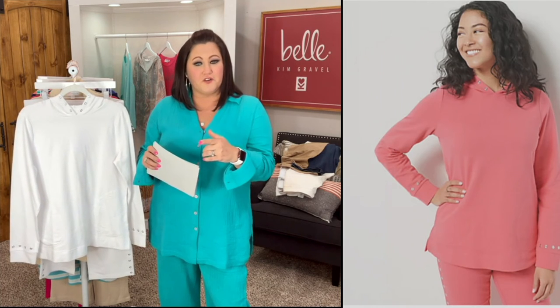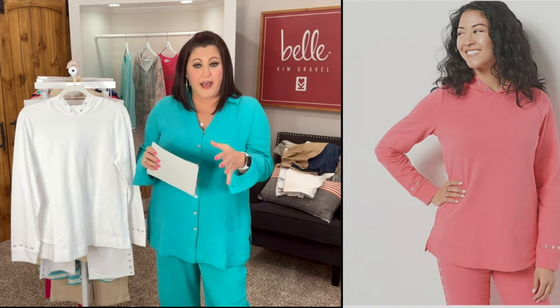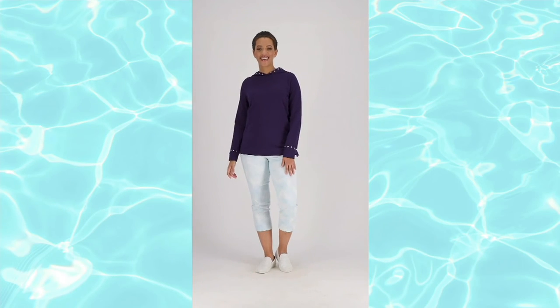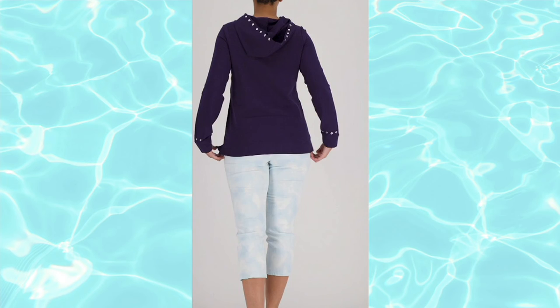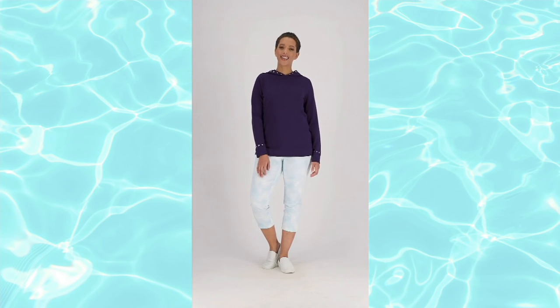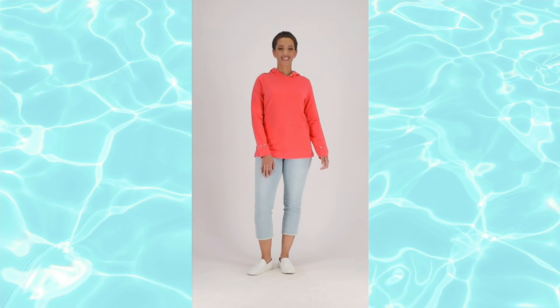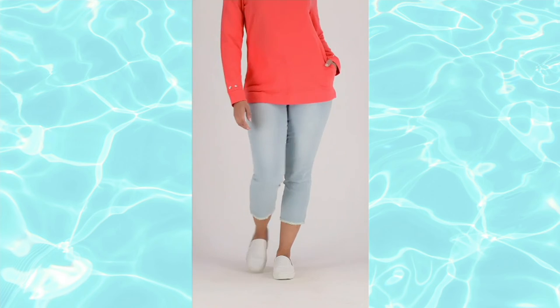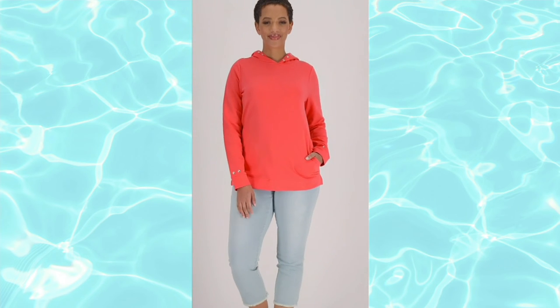So grab that coral at this clearance price — I don't know when we'll get it back. This clearance price is $38.49; this is typically $61.85. That's over a $20 savings today on this particular top, and it's just new this year. So thank you, QVC, for letting me present it and bring it to our people at this price.